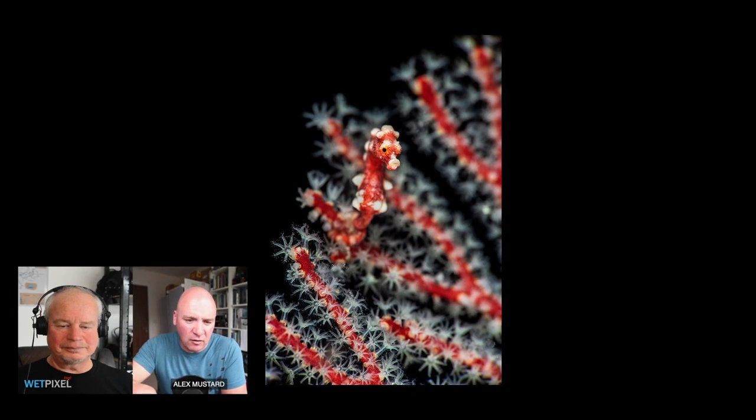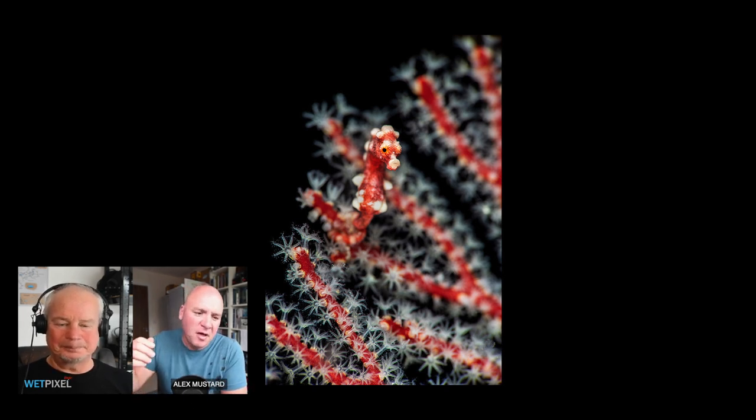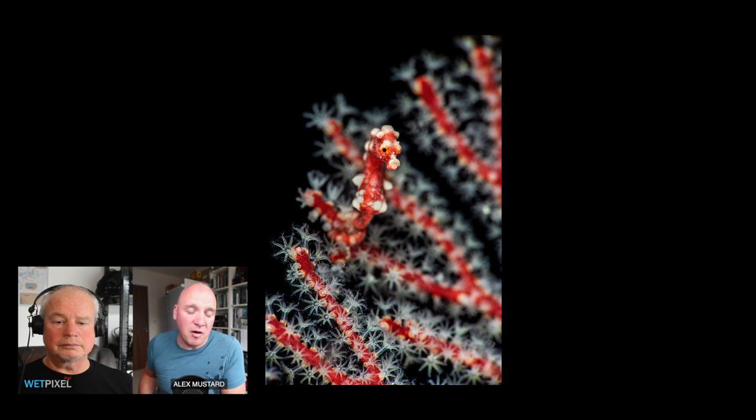I want to show you another quick pygmy shot — another Denise pygmy, like the last one. Something I always try to do with pygmies like the Denises and Bargibantis that live in sea fans is to capture them with the polyps out. Sea fans naturally often have their polyps in, but if you shoot pygmies with the polyps out the sea fan looks pretty, and it also carries a subtext message that you weren't harassing the subject to get your shot. If you poke and prod pygmies into position — and most people don't, but some do — touching the sea fan causes all the polyps to go in. Showing a picture with the polyps out tells people you went about things in the right way.